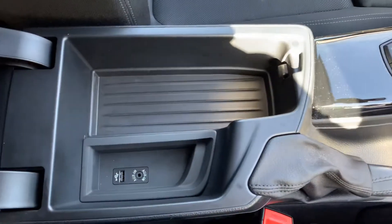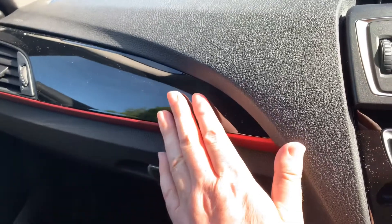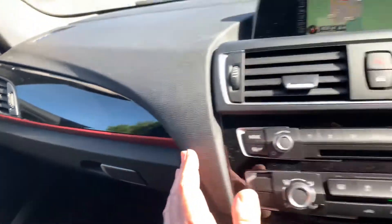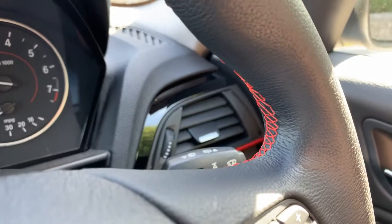Manual handbrake on the 1 Series. Nice armrest with storage underneath and a USB port so you can charge your phone. The trim on this car is high gloss black with the coral red finisher, and you've got red stitching on the steering wheel as well — really really nice.